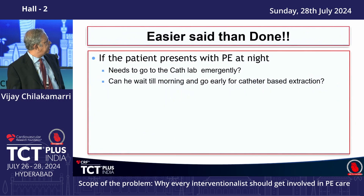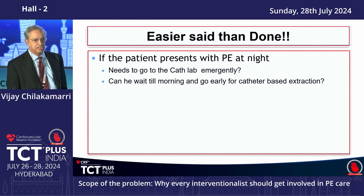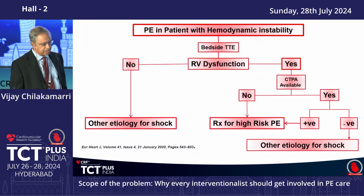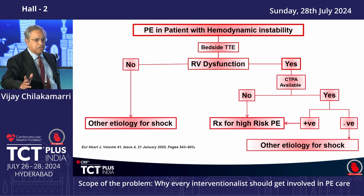The next question is: if a patient presents at night, who needs to go emergently, and who can potentially wait until morning? With resources already stretched across STEMIs, strokes, cold legs, and ruptured aneurysms, this becomes a big deal. We came up with a simplified, practical modification of the PERT consortium algorithm — we stripped it down to a practical extent that we follow.